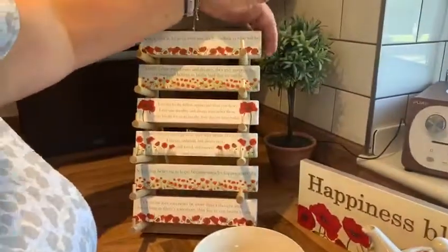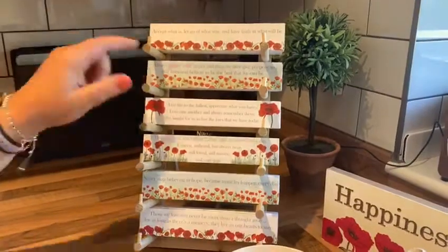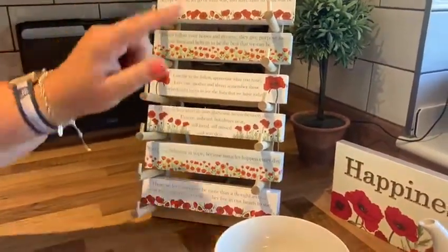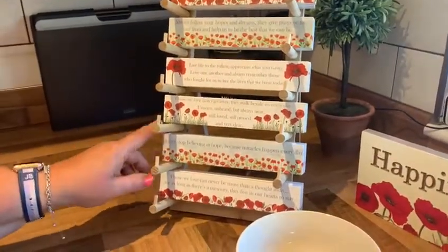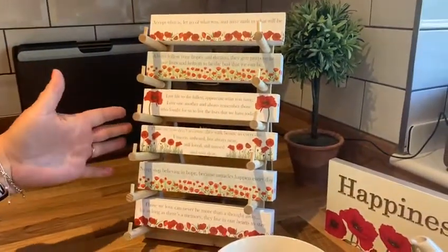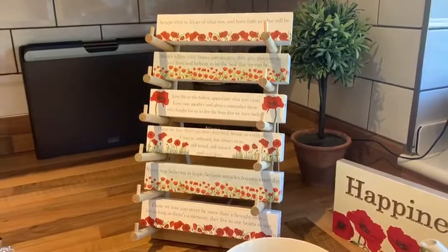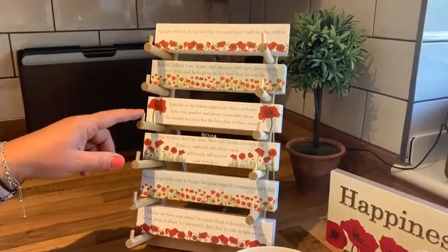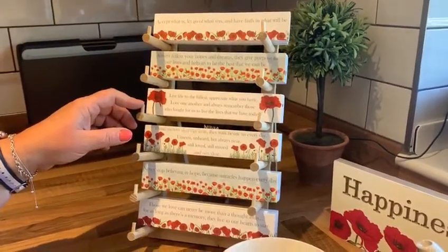And then the tabletop piece — you've seen this new stand and you've got all the artwork on here with different sayings. 'Never stop believing in hope because miracles happen every day.' All very sentimental — nice to give as a gift for someone to remember somebody by. 'Live life to the fullest. Appreciate what you have. Love one another. And always remember those who fought for us to live the lives that we have today.'